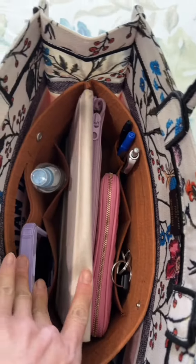The setup meets my needs, eliminating zippers while ensuring the safety of my belongings. It's not just about organization — it's about keeping my handbag tidy and protecting the lining.